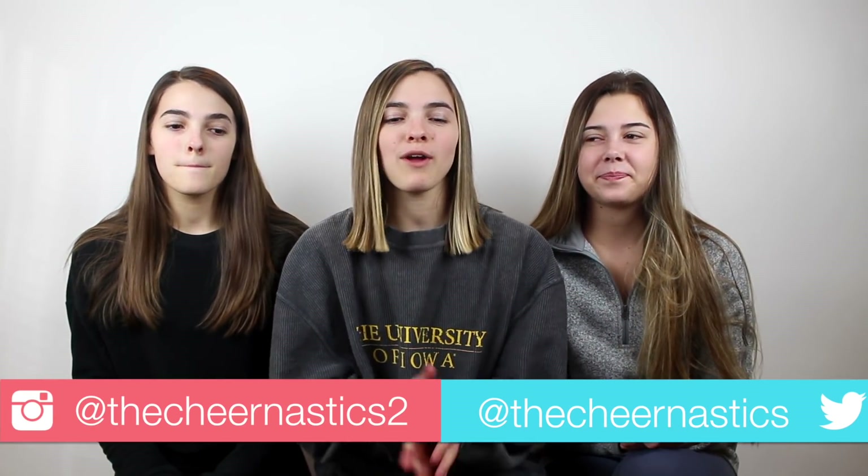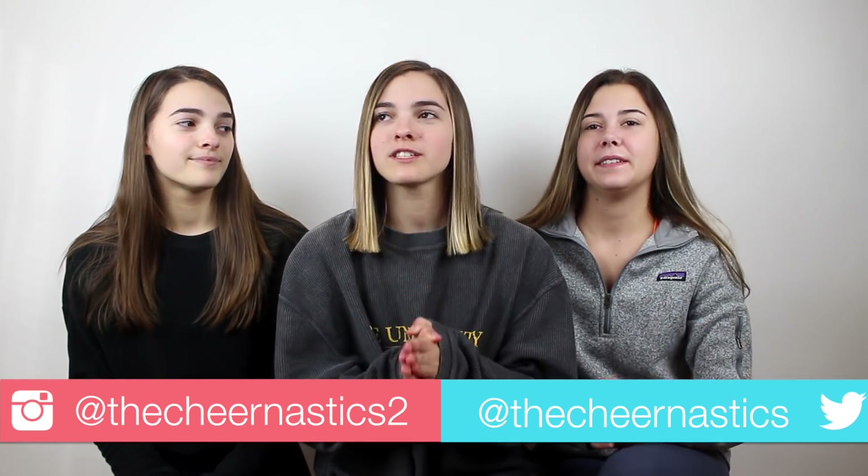Hi, I'm Maggie. I'm Sierra. And I'm Maggie. Welcome back to our channel. Today we have a video that you guys have requested for years now, honestly.